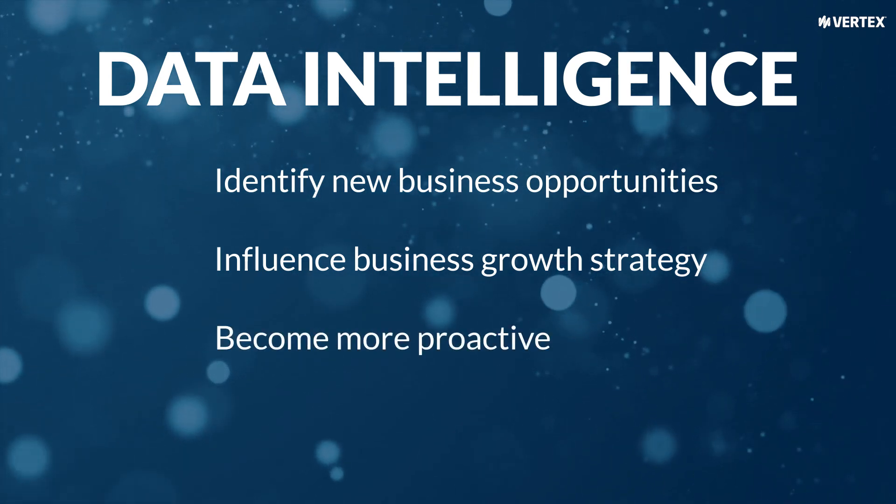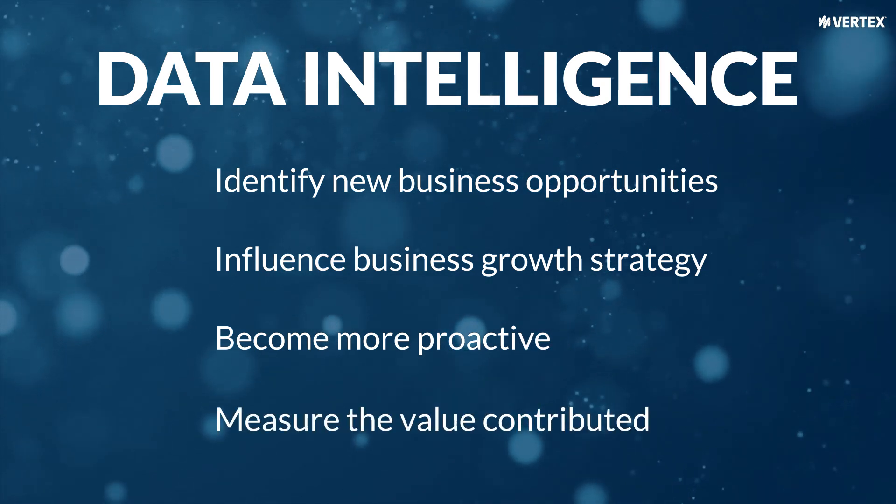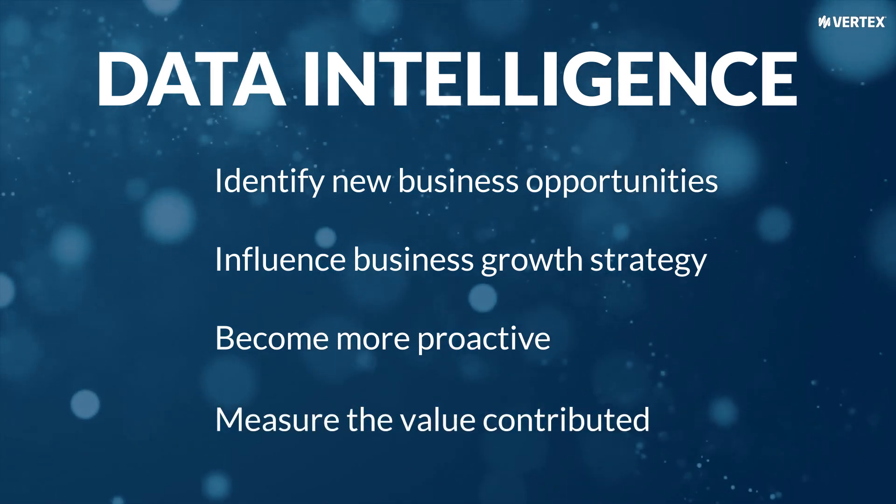You'll become more proactive, not just reactive. You'll measure the value contributed, not just the tasks executed.